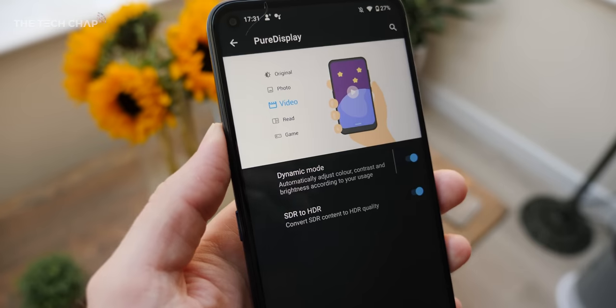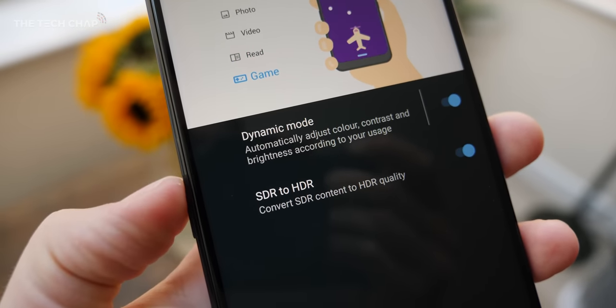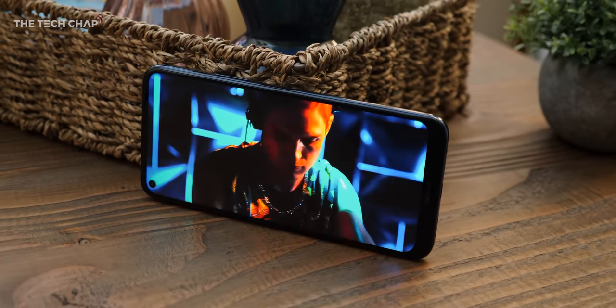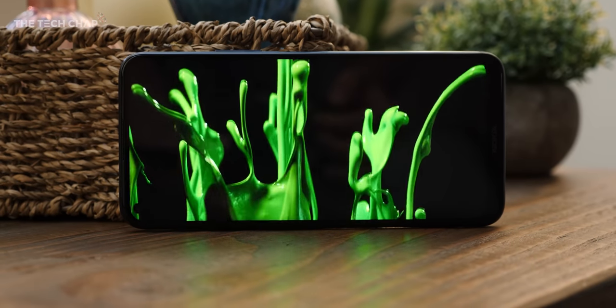Having said that, the screen still looks pretty good, and by default this Pure Display mode is turned on, which boosts everything up so it's sharper and punchier. It certainly makes videos and games pop a little bit more, but it can feel a little bit artificial and over-sharpened sometimes. One of my biggest criticisms right now is the auto-brightness. I think there's a bug, and I know a few other reviewers have had this issue — even in bright sunlight, sometimes it will just lower the brightness right down without you doing anything, so you can't even see the phone. Hopefully that's something they can fix in a software update.